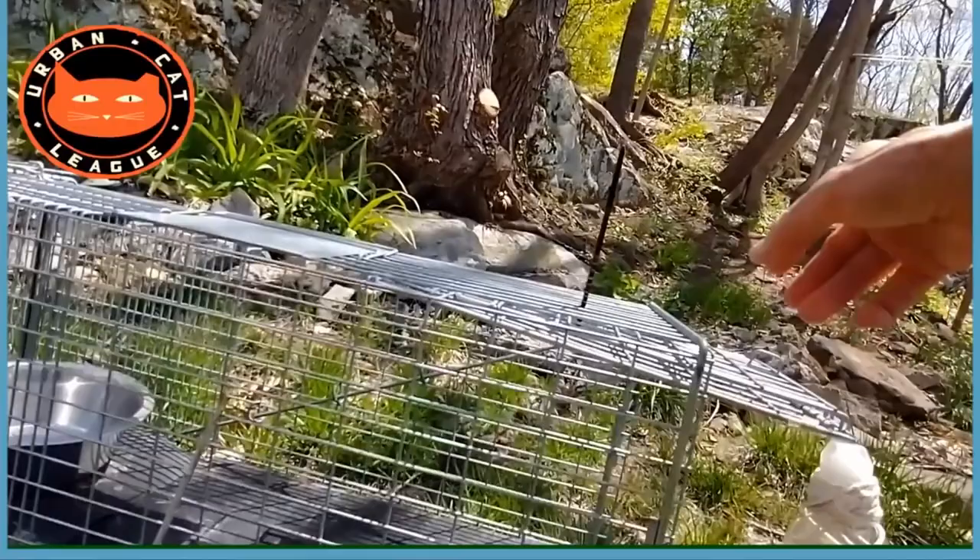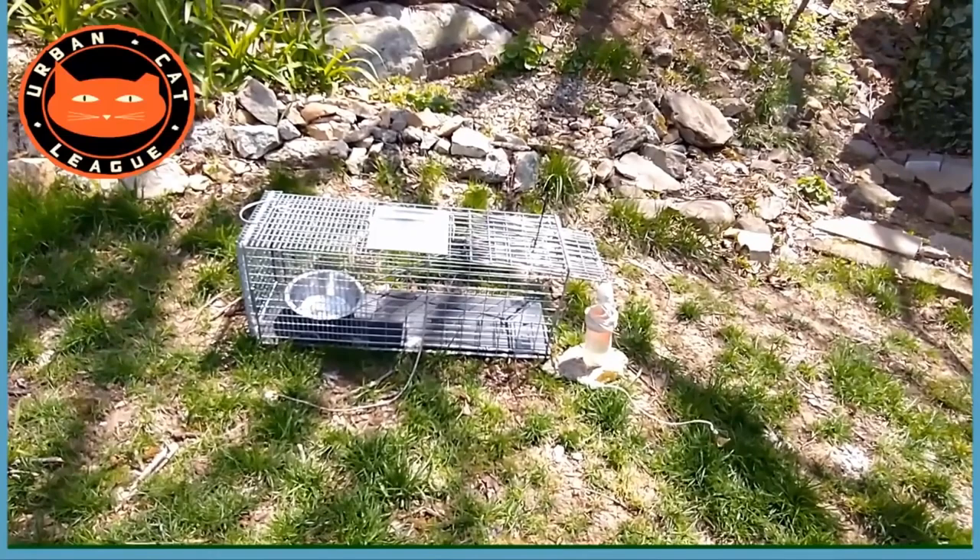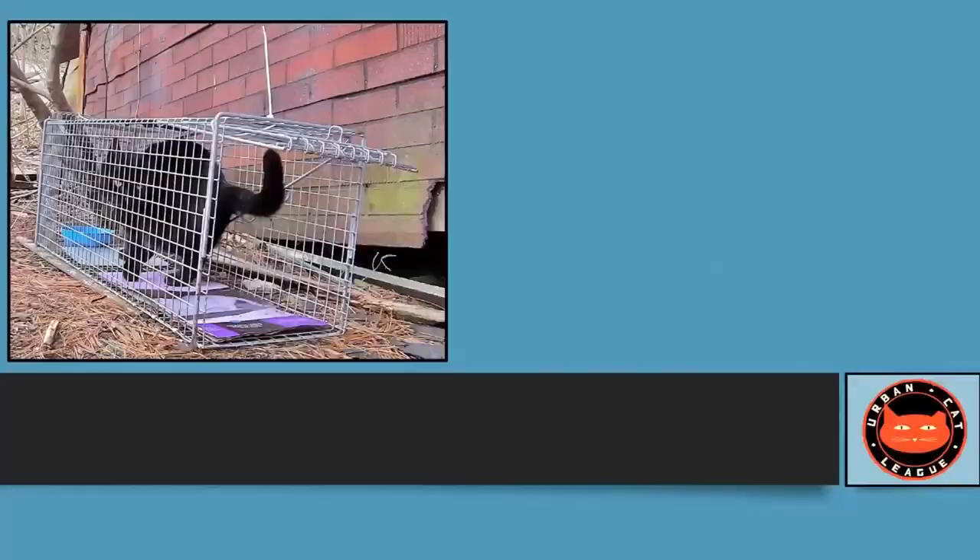We're going to teach you a selective trapping technique so you have total control over who gets trapped and when — it involves a bottle and a string. The cable tie is still holding the door open, just so they get used to seeing it, and nothing has changed the day you want to start trapping. This way you can get those shy kittens first, and the other ones will be confident to come back.